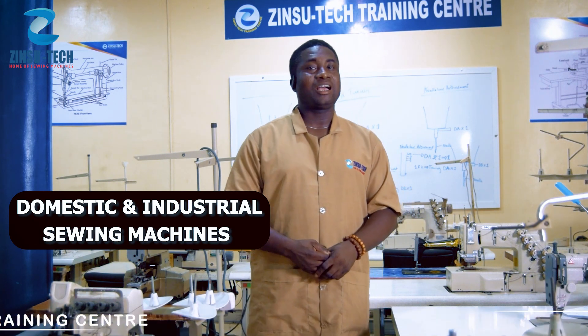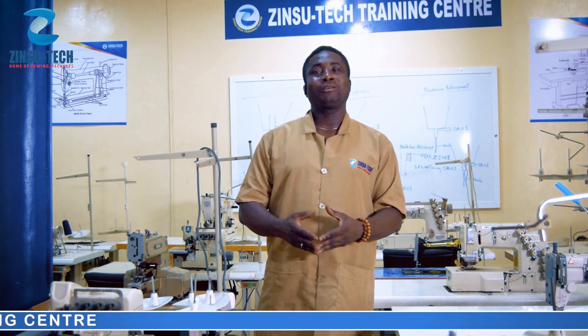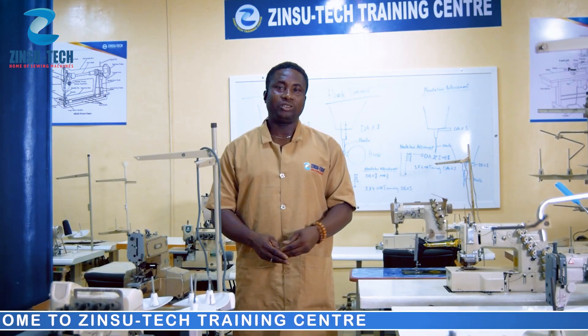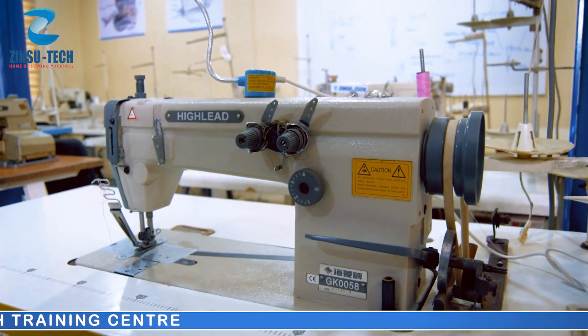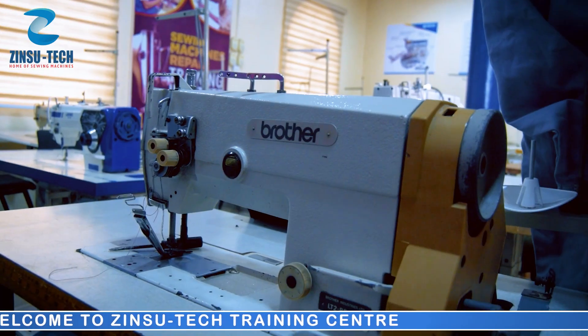Both on domestic and industrial sewing machines. Industrial sewing includes industrial lock stitch, two needle chain stitch, two needle lock stitch, flat lock machines, and button stitches machine.